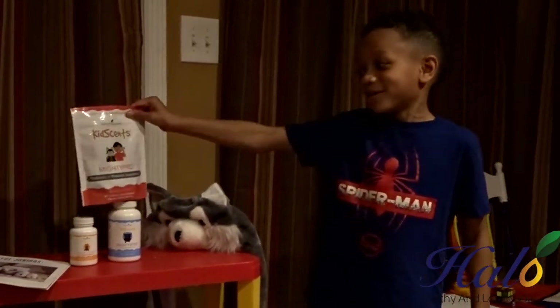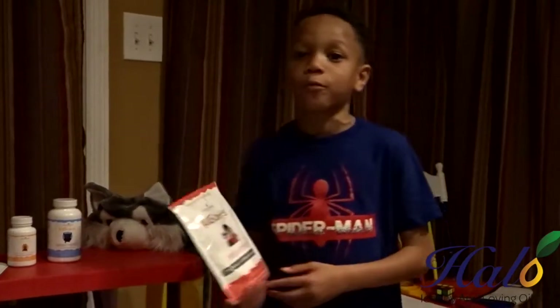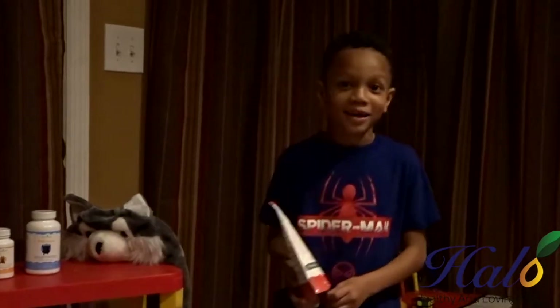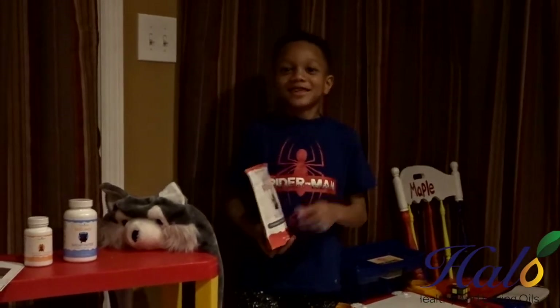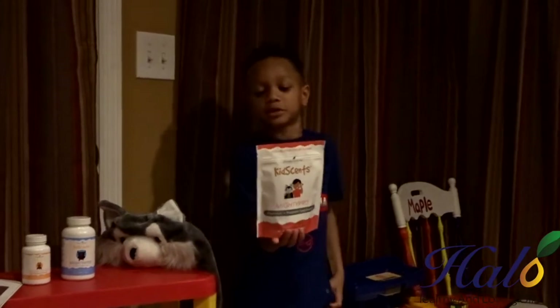Mighty Pro — I like these. These are a probiotic. And I like these because they taste like a Pez stick. And this also helps you with your digestion too, I think.